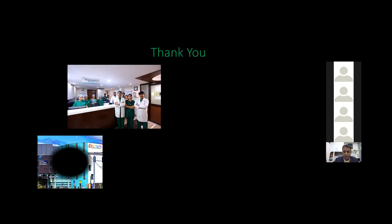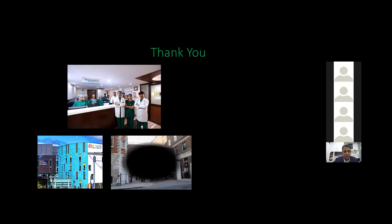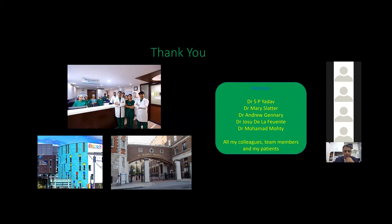Transplant is not a one-man job — it is teamwork. The speaker acknowledges his team members, and credits his training at the Great North Children's Hospital in Newcastle upon Tyne and St. Mary's Hospital, part of Imperial College London. Special thanks are given to mentors, colleagues, team members, and patients who make us learn every day.